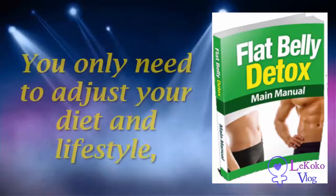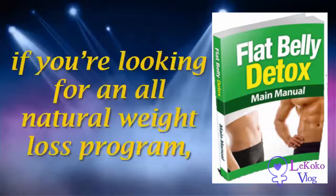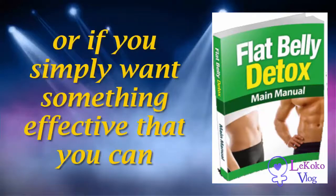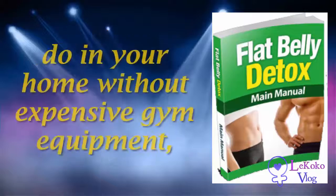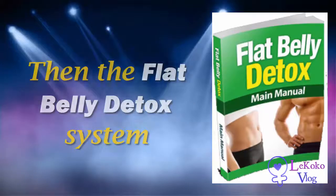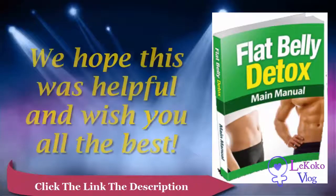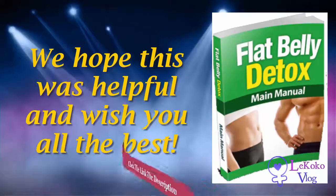For us, the best thing about the Flat Belly Detox system is that you don't have to take potentially dangerous pills. You only need to adjust your diet and lifestyle, which is not always easy but it's doable and safe. If you're looking for an all-natural weight loss program, or simply want something effective you can do at home without expensive gym equipment, then the Flat Belly Detox system is a great option. That's it for this review — we hope this was helpful and wish you all the best.